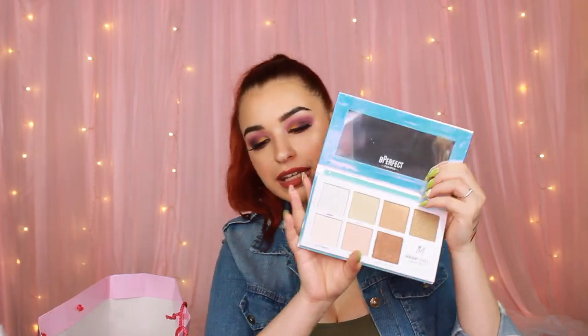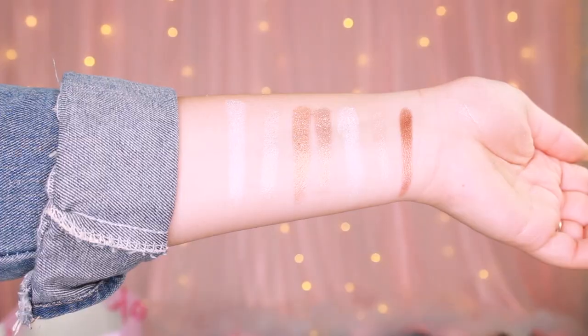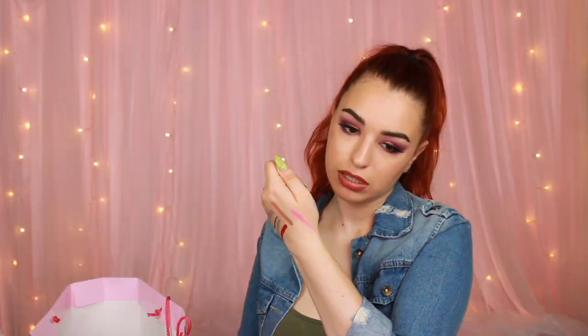Next thing we have is a Be Perfect Sub-Zero collaboration with MMM Mitchell — look at that sick packaging. And a Morphe palette, the 35B Artistry Palette. Look at those colours — hello, pigment!